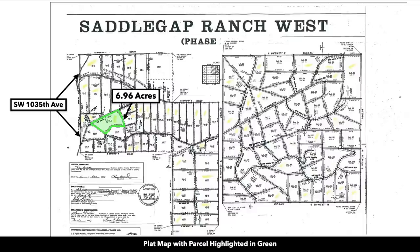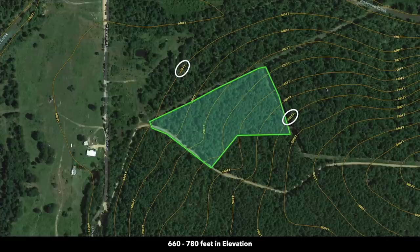This is the plat map with the parcel highlighted in green — it's lot number 13. This is a contour map showing the elevation change. It ranges from about 780 feet along the east portion of the property to about 660 feet along the western point.